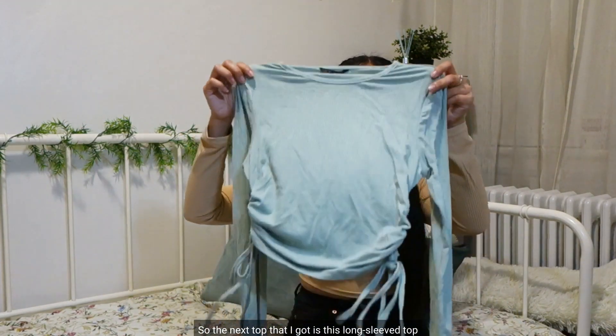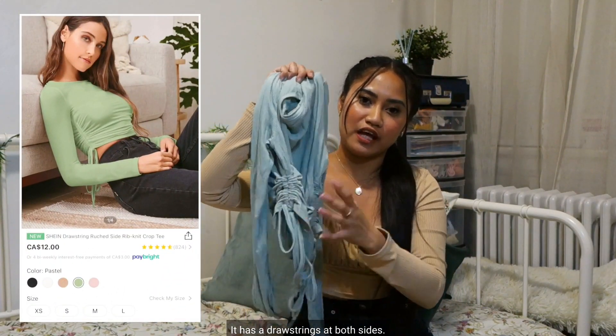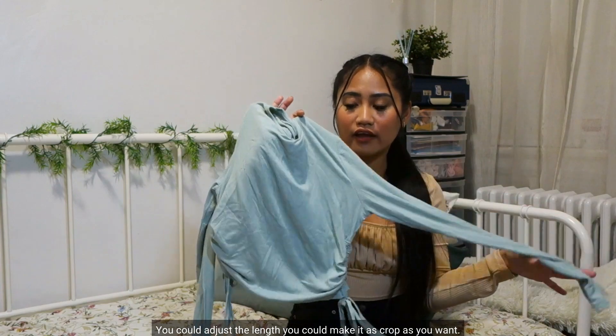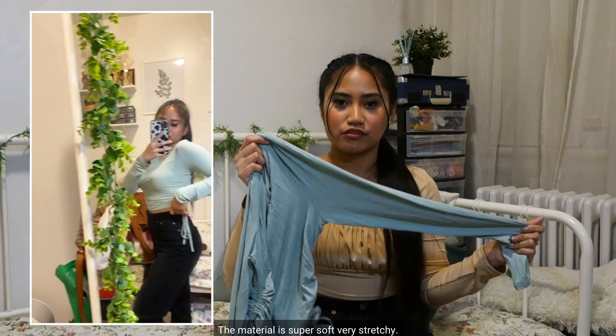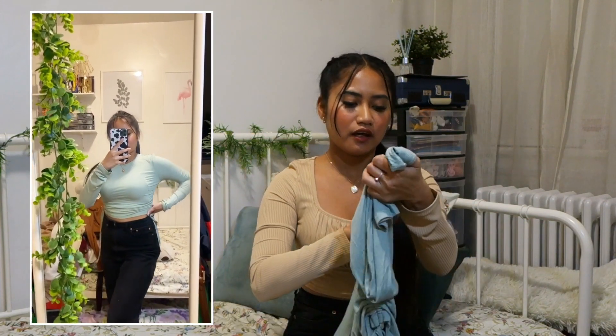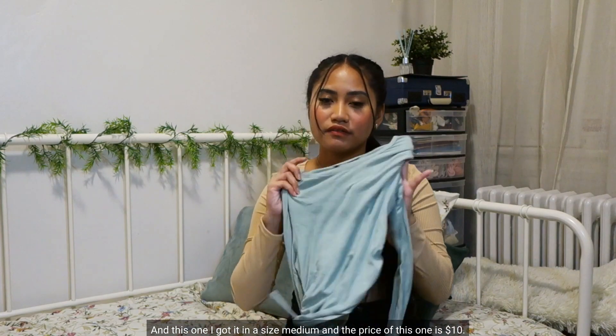The next top is this long sleeve top. It has drawstrings at both sides so you could adjust the length and make it as cropped as you want. The material is super soft and very stretchy. I really like it. I got it in a size medium and the price is $10.